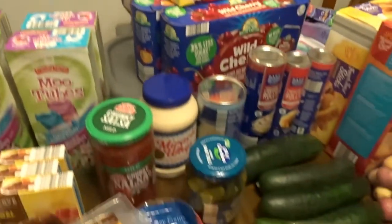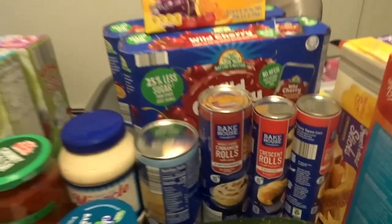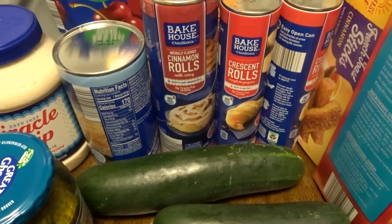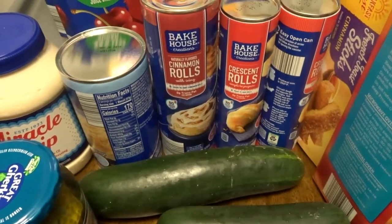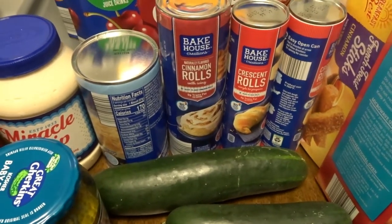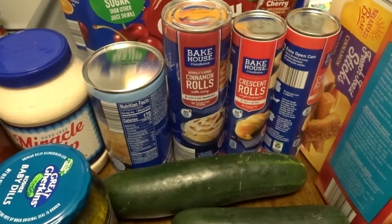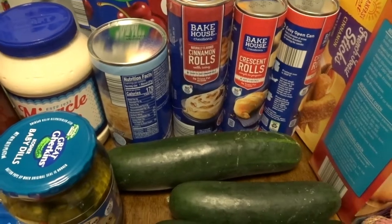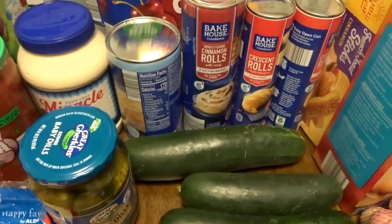Over this way you can see we have biscuits and croissants — we use those to wrap around hot dogs, or with pizza sauce and cheese for Connor's lunch. I did grab some cinnamon rolls this time and some biscuits as well.